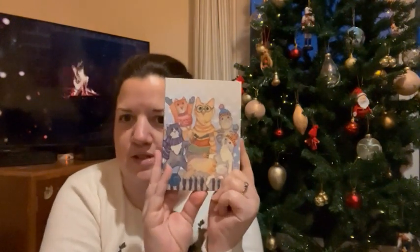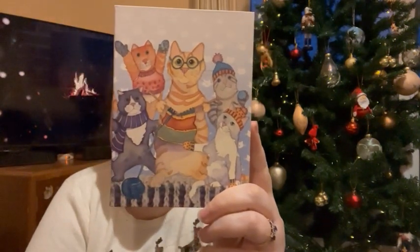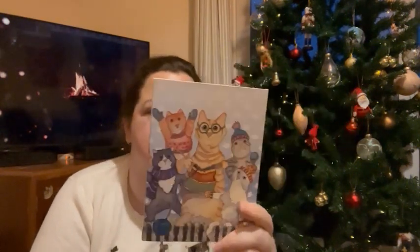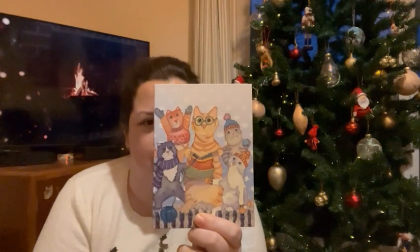Okay, there's a little notebook — it goes with the bookmark I got earlier. We've got cats in hats and jumpers knitting all the way around; it's a lined notebook. It's an Emma Ball design. That'll be useful — I do like a good notebook.